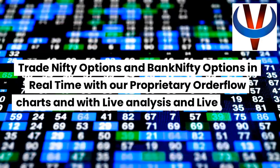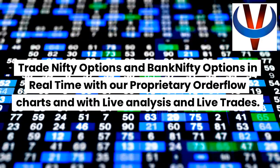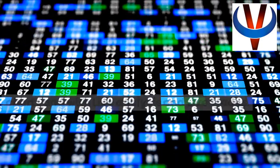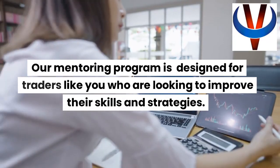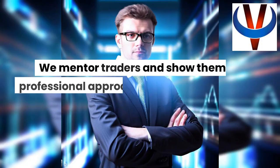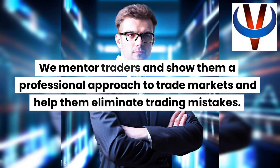Trade Nifty options and Bank Nifty options in real time with our proprietary order flow charts and with live analysis and live trades. Our mentoring program is designed for traders like you who are looking to improve their skills and strategies.